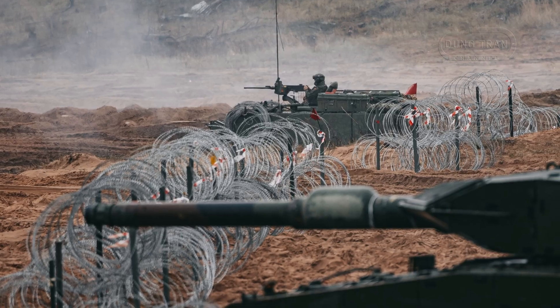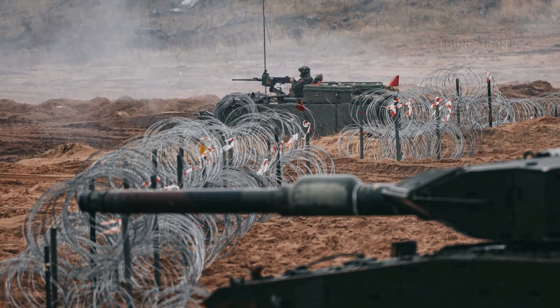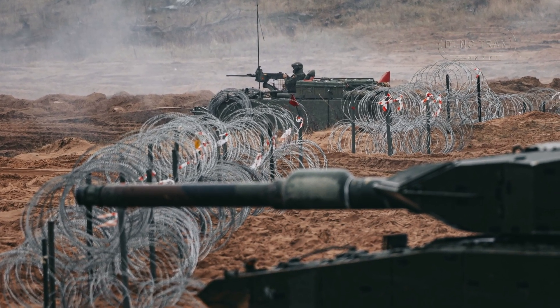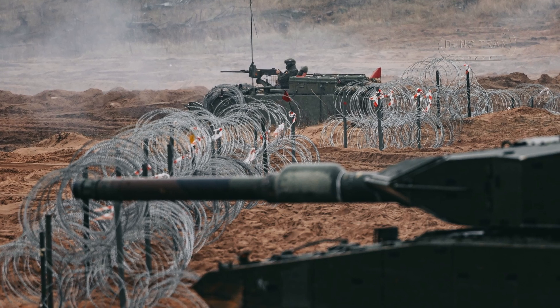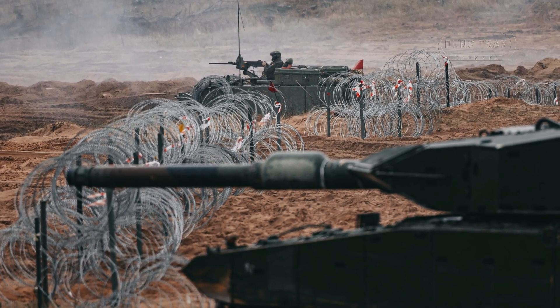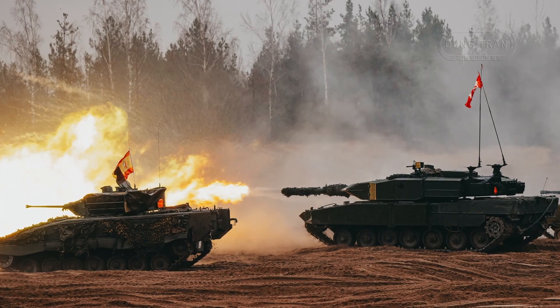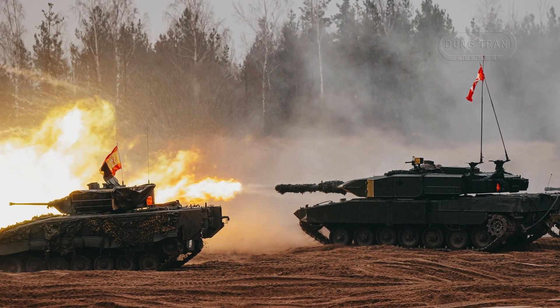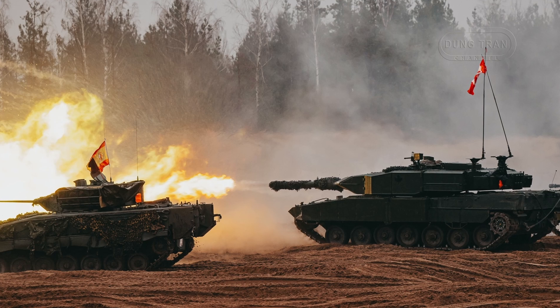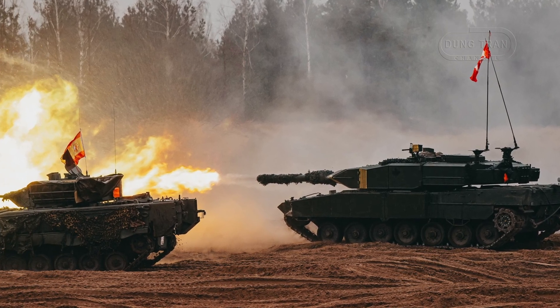The first 20 Leopard 2A4M CANs were delivered in October 2010, with five being deployed to Afghanistan in December of that year. They supported Canadian forces until combat operations ceased in July 2011. Despite their relatively short deployment, these tanks proved effective in providing fire support and improving force protection in a harsh combat environment.